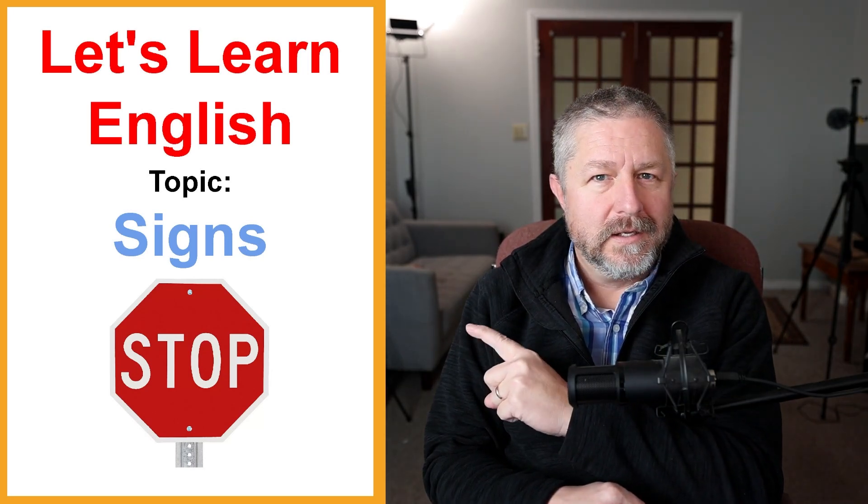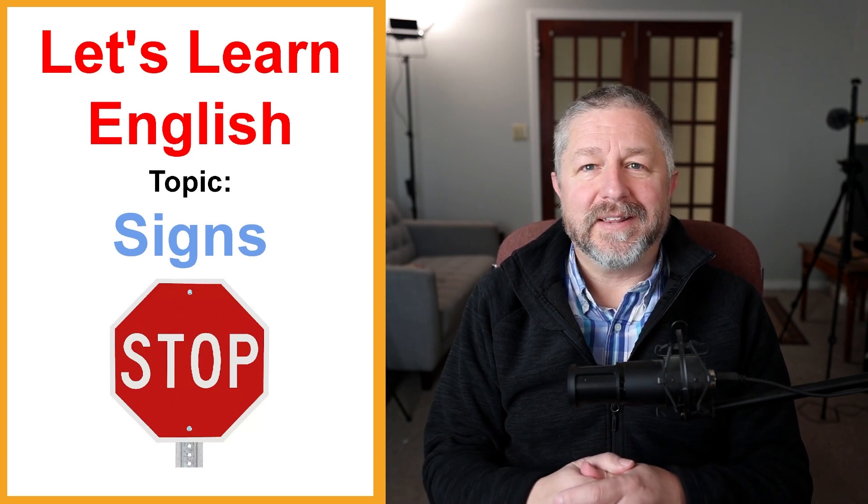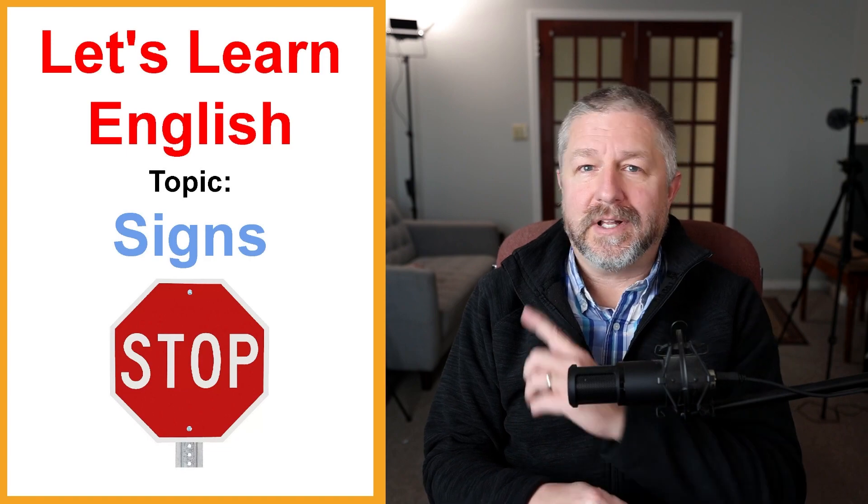Welcome to this English lesson about signs. This is more than just a lesson about street signs — it's about most of the signs you would see in a public place. This is a great lesson to watch before you travel to an English-speaking country, because I'll talk about street signs like the stop sign, but also signs you'd see in a restaurant, at a park, and when you go for a walk.